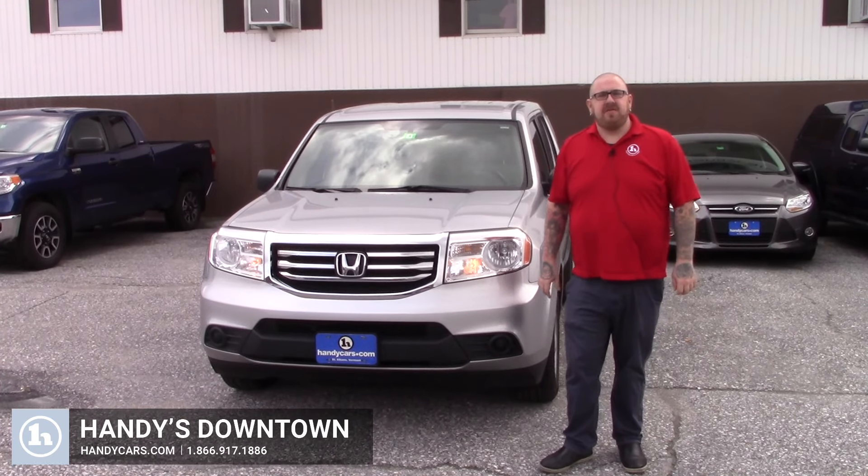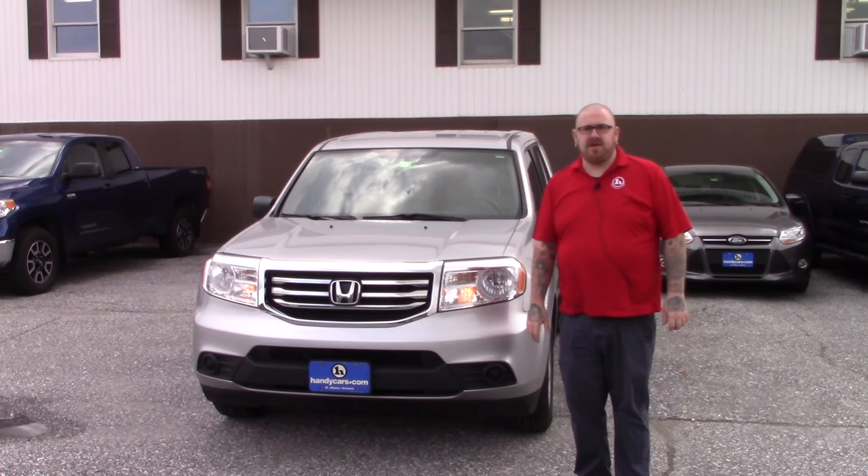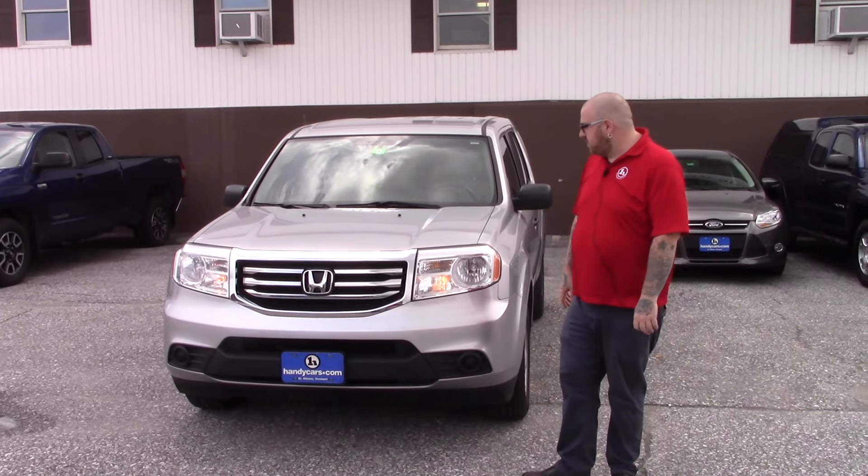Hello Christine, Nick Lambert here from Handy's Downtown. Thank you for your inquiry on this 2015 Honda Pilot LX that we have here. I just wanted to make a quick video to go over a few features of the vehicle with you.